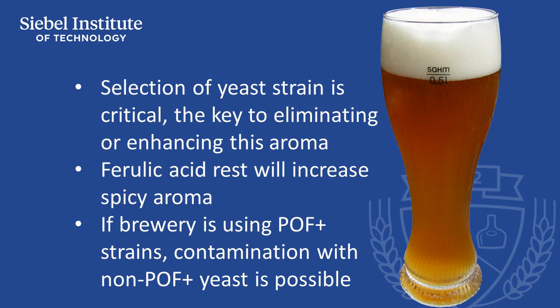4-VG can be increased by modifying the mashing profile in order to release free ferulic acid. A ferulic acid rest at 45 degrees Celsius, or 113 degrees Fahrenheit, for 15 to 30 minutes will liberate free ferulic acid. This has been shown to increase levels of 4-VG.